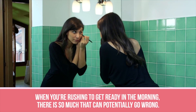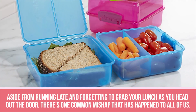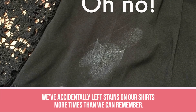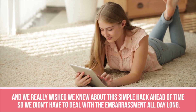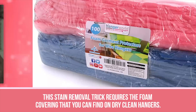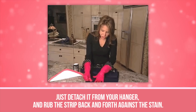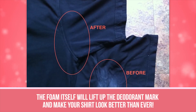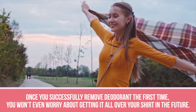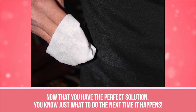Deodorant marks. When you're rushing to get ready in the morning, there is so much that can potentially go wrong. Aside from running late and forgetting to grab your lunch, there's one common mishap that has happened to us all — deodorant stains. They're annoying, troublesome, and they can completely ruin your entire outfit. This stain removal trick requires the foam covering that you can find on dry clean hangers. Just detach it from your hanger and rub the strip back and forth against the stain. The foam will lift up the deodorant mark and make your shirt look better than ever. Remember, you have to rub the foam cover gently in order for this tip to work perfectly.